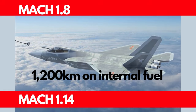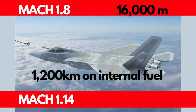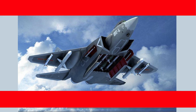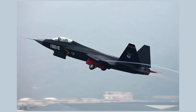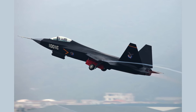Operating at a service ceiling of 16,000 meters, the J-31 showcases remarkable performance capabilities. Equipped with six external hardpoints and internal bays, the J-31 can carry up to 8,000 kilograms, including 2,000 kilograms internally, adding flexibility to its mission profiles and ensuring a lethal and adaptable response.